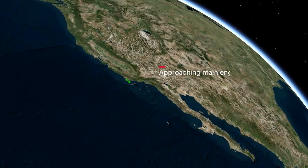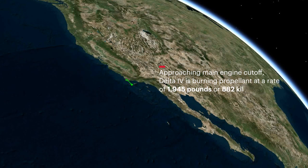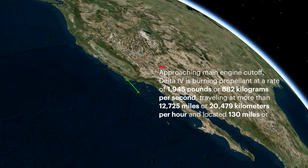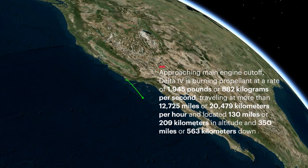Approaching main engine cutoff, Delta IV is burning propellant at a rate of 1,945 pounds or 882 kilograms per second, traveling at more than 12,725 miles or 20,479 kilometers per hour, and located 130 miles or 209 kilometers in altitude and 350 miles or 563 kilometers downrange.